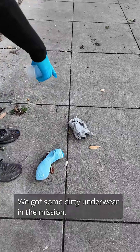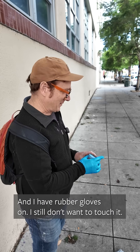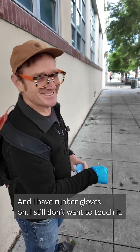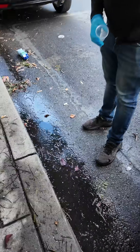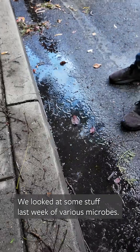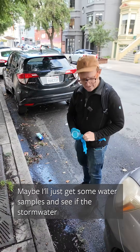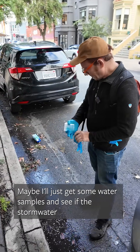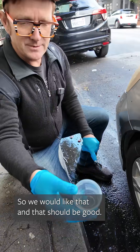Okay, we got some dirty underwear in the Mission. I don't think that's going to fit in the microscope, and I have rubber gloves on — I still don't want to touch it. I'm kind of curious about what's in the gutter here. We looked at some stuff last week of various microbes. Maybe I'll just get some water samples and see if the stormwater has any nasty little critters in it. Fluid like that, and that should be good.